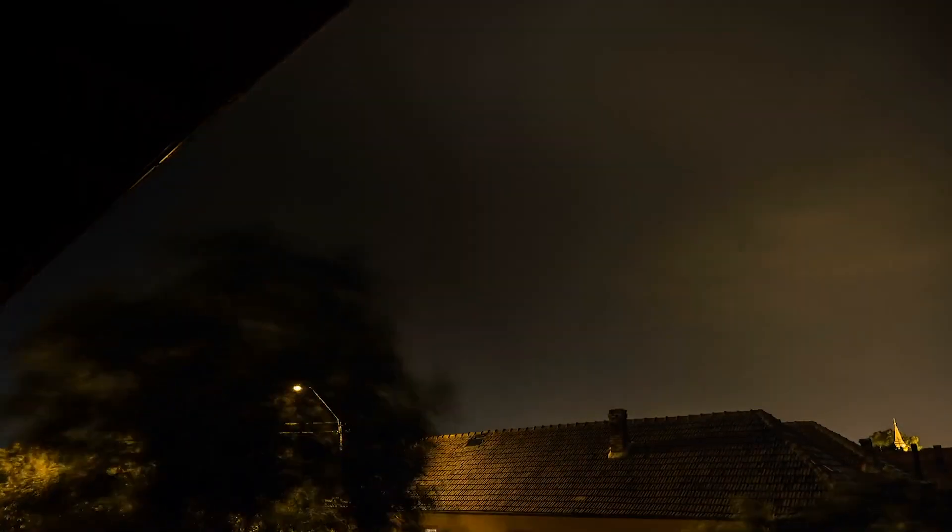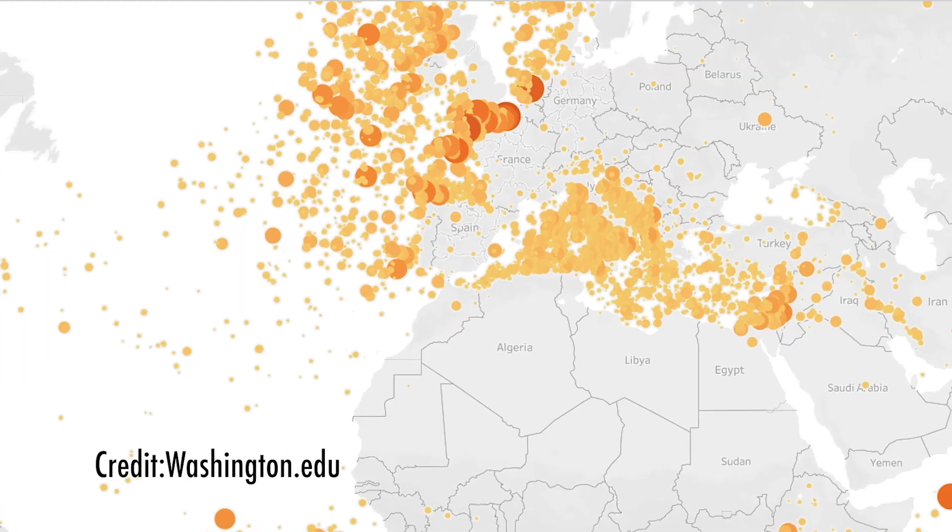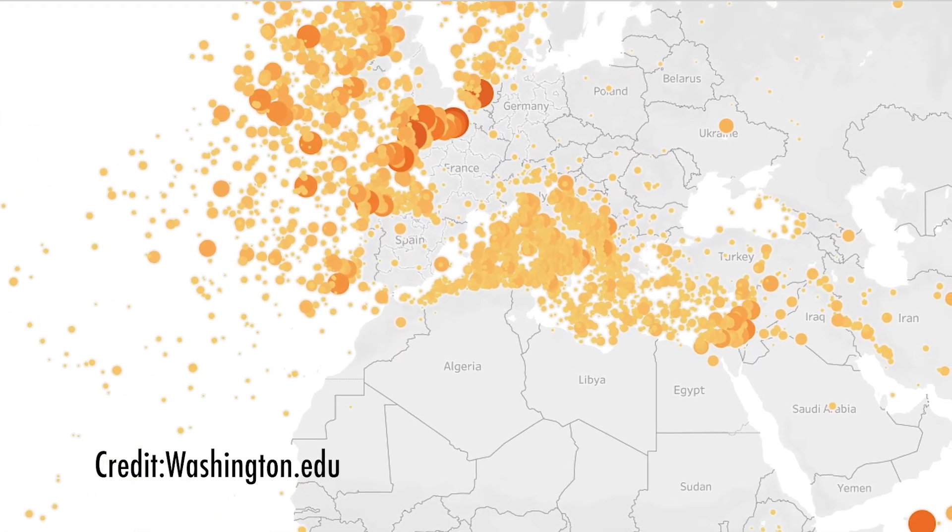Ninety percent of lightning is formed over land, but super bolts are found primarily over water and very few are on land. We don't know why they occur more likely over water.